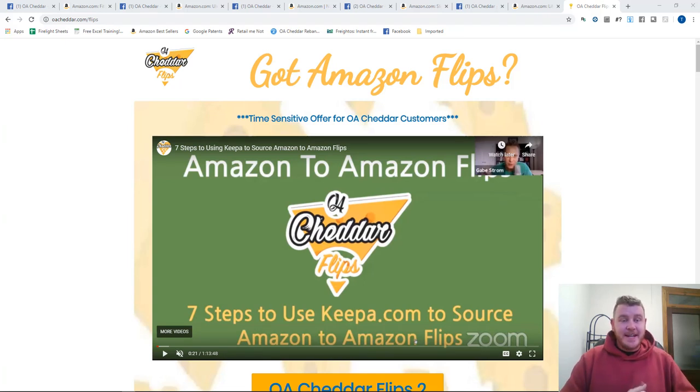What's going on Cheddarville? Taylor Dunn here. I'm going to make a quick video about our Amazon flips list — it's not really a flips list as it is a flips Facebook group that updates you throughout the day with offers as they come in. If you don't know much about Amazon flips or you've never heard that term before, I really suggest you go over to oacheddar.com/flips.